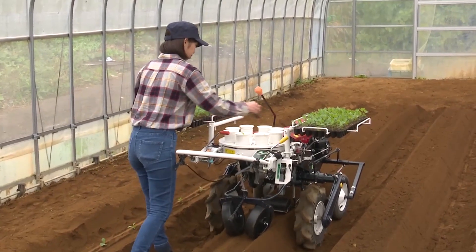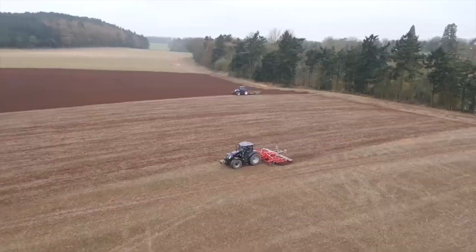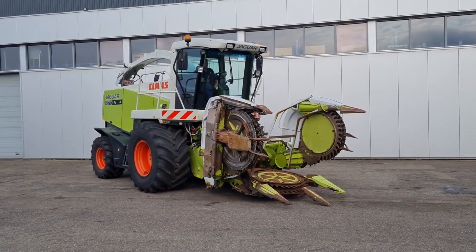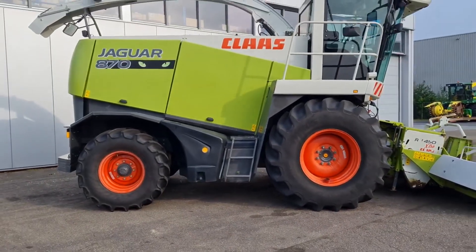Cool and powerful agriculture machines that are on another level. In the ever-evolving world of agriculture, technology plays a pivotal role in enhancing productivity and efficiency. Farmers and agricultural engineers constantly seek innovative machines that can handle challenging tasks, improve yields, and reduce labor.